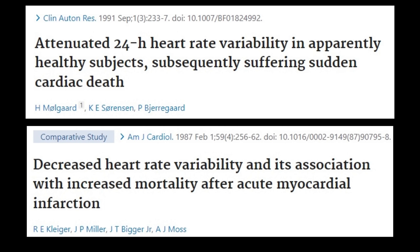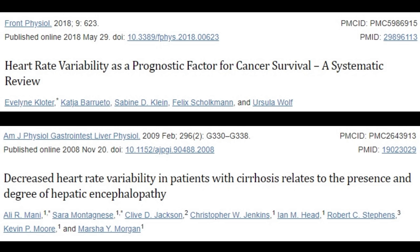A sudden drop in your HRV has been shown to be a predictor of mortality after myocardial infarction and sudden cardiac death. Lower HRV is also associated with heart failure, diabetic neuropathy, and liver cirrhosis.